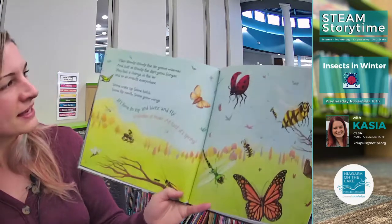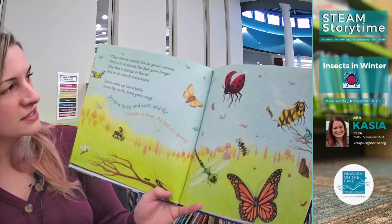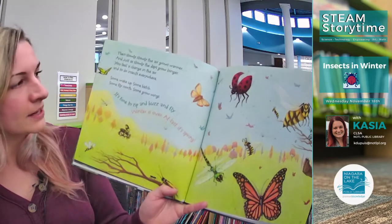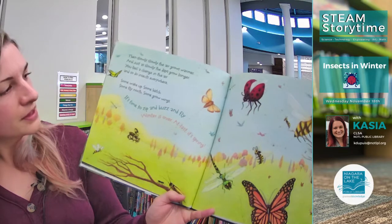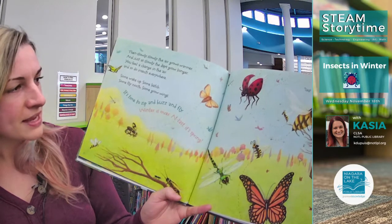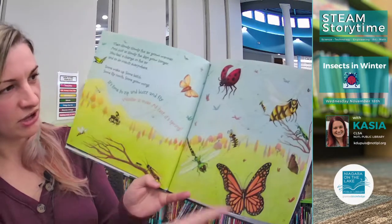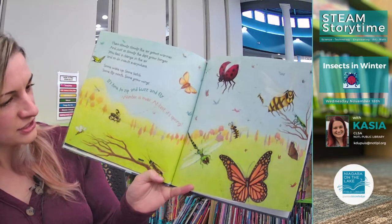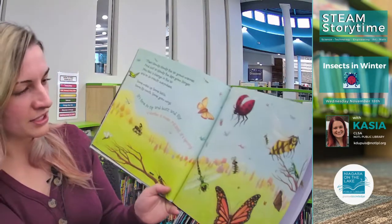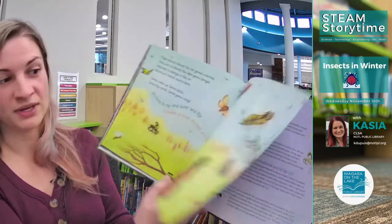Then slowly, slowly the air grows warmer, and just as slowly as the days grow longer, you feel a change in the air — and so do insects everywhere. Some wake up, some hatch, some fly north, and some grow wings. It's time to zip and buzz and fly — winter is over, at last it's spring! Check out all those bugs that came awake again or hatched. We're just at the very beginning of winter, so we've got a long way to go, but this is what we can expect for spring.